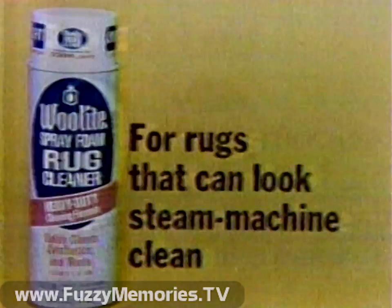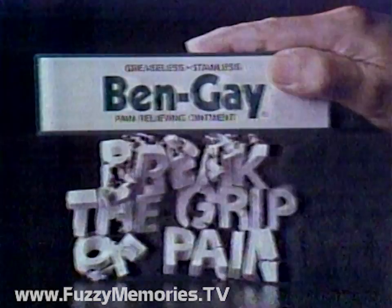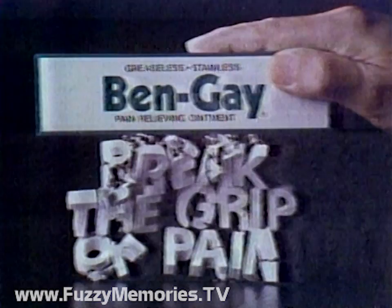Woolite Spray Foam Rug Cleaner is the heavy-duty rug cleaner that leaves rugs looking steam-machine clean, and it's Woolite Safe. And when minor arthritis pain has you in its grip, help break the grip of pain with Bengay. Bengay available in ointment, lotion, gel, and extra strength balm.